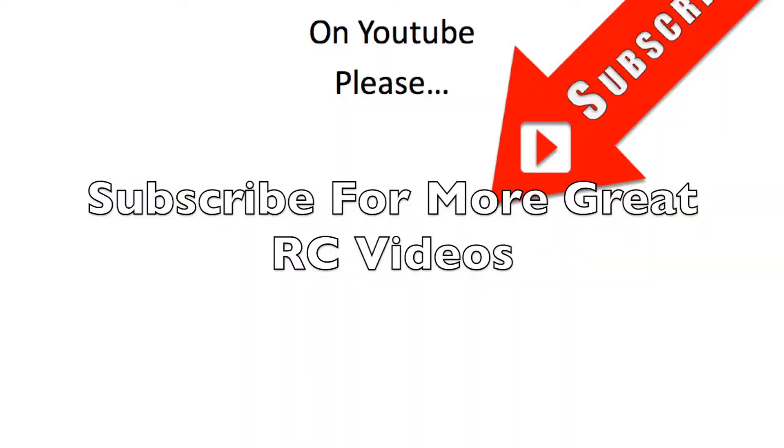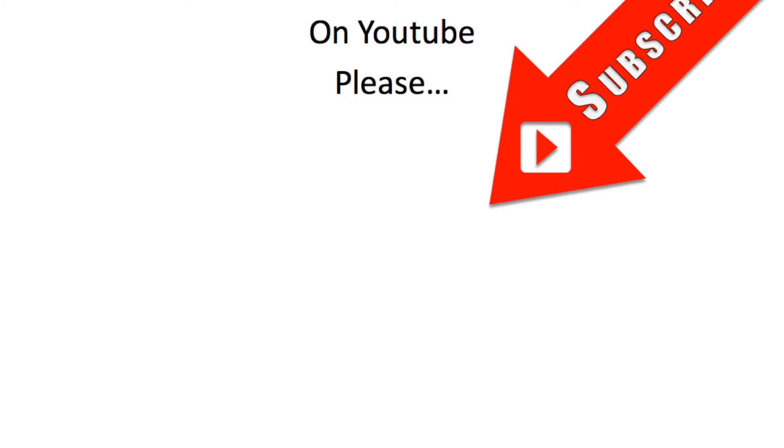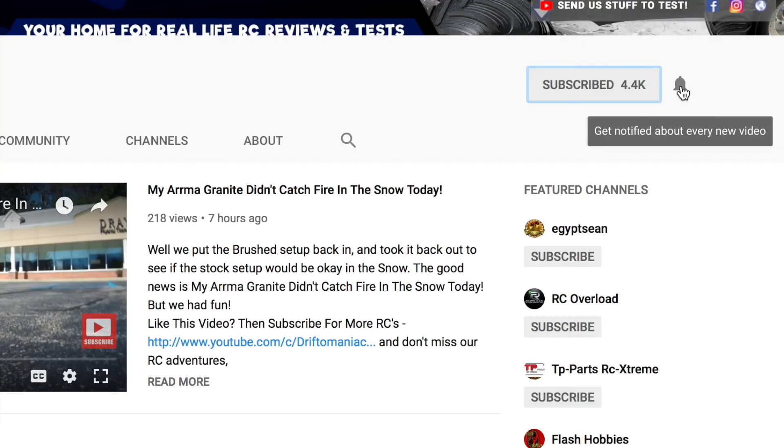If you liked this video, please click on the circle image to subscribe. Thanks for watching. It also helps if you turn on the notification button next to the subscribe button.